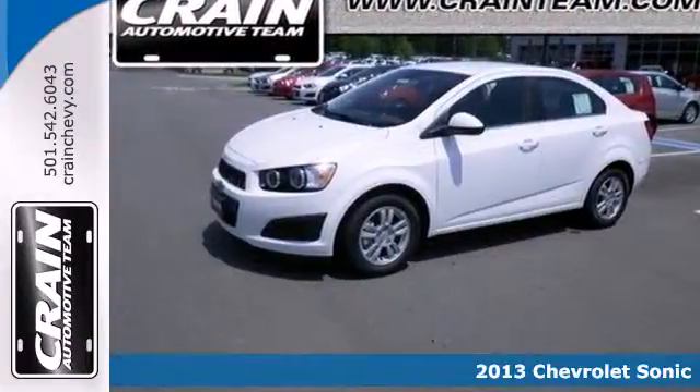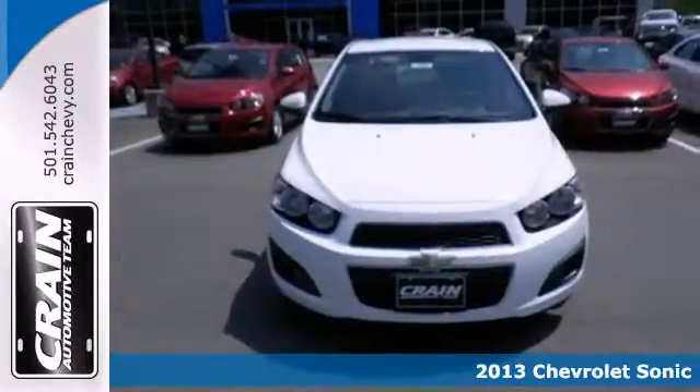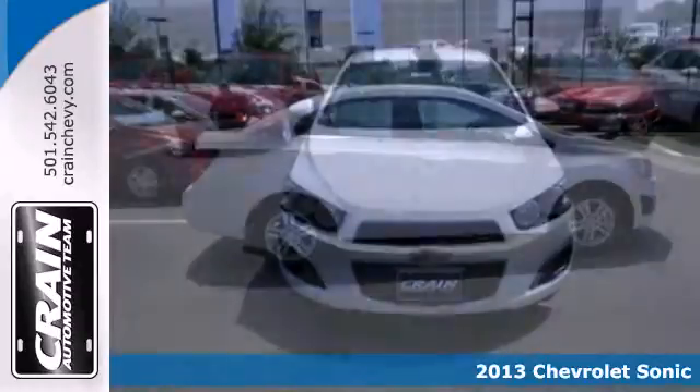It's a 2013 Chevrolet Sonic. Check out this subcompact's dynamic lines and aggressive, ready-to-pounce stance.